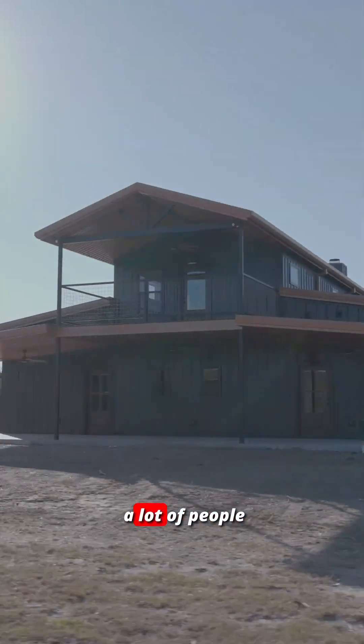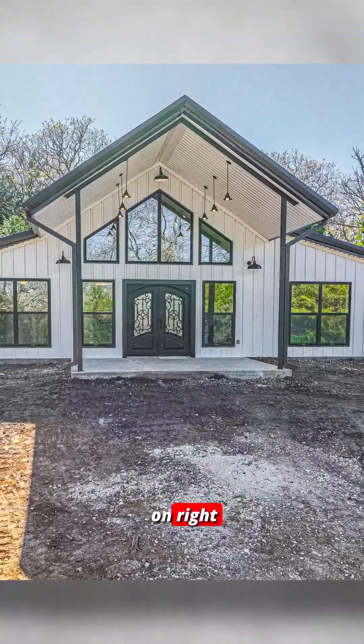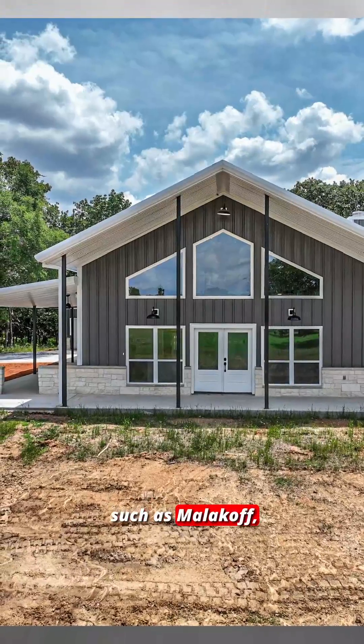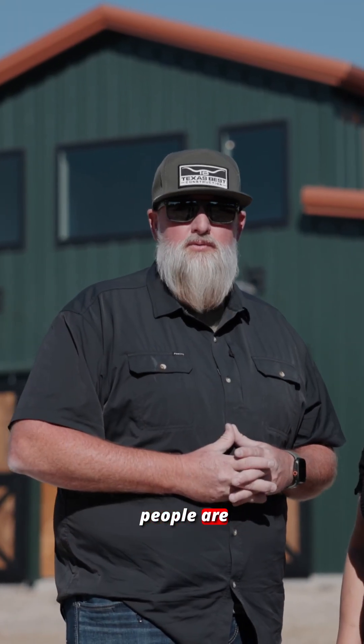This is a profile that a lot of people like, similar to our Sadler, Barnum, and Hams, and maybe one that we've got going on right now — the Aubrey. We've also done some in the past such as Malakoff, and there are so many really to mention. It truly is a popular style that a lot of people are looking to do.